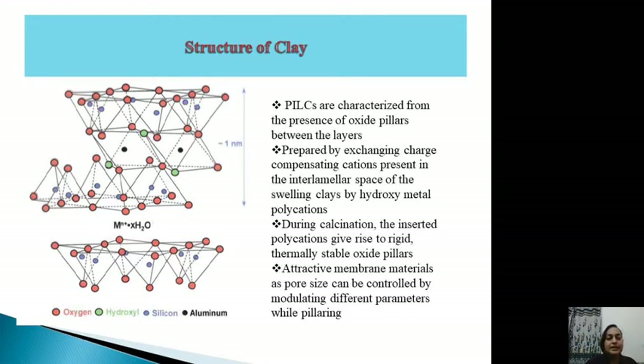Pillared clays are prepared by exchanging these cations with hydroxymetal polycations, and upon calcination they give rise to rigid, thermally stable oxide pillars. That is why pillared clays are an attractive membrane material, as their porosity can be controlled by modulating different parameters during pillaring, giving them tunable properties.